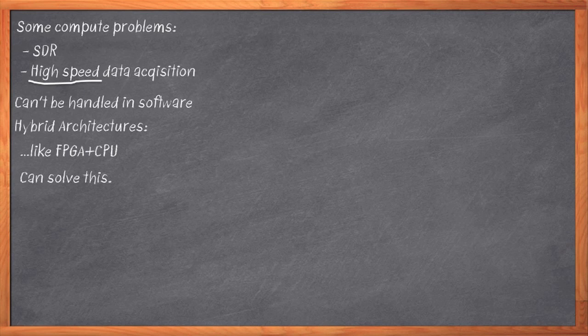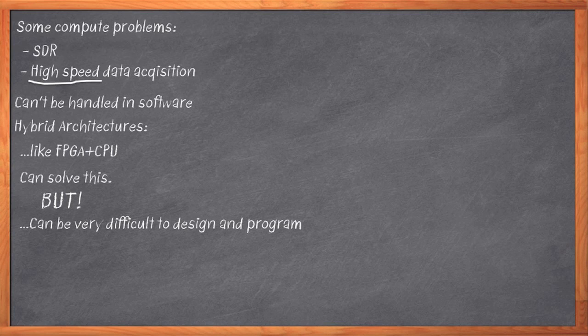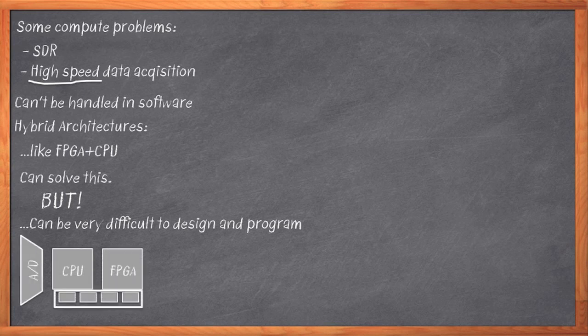That sounds simple enough on paper, until you actually try to do it. There's a ton of engineering effort involved in plugging all the pieces together — analog to digital converters, host to CPU, FPGA memory. And the bad part is, once you get all that stuff working, you're just at the starting line for your project. You've already done a huge engineering project, and you're just at the point of having the platform for your real design work.